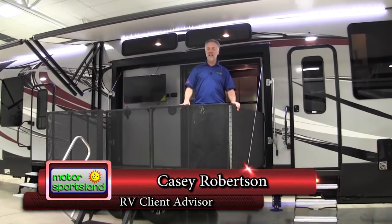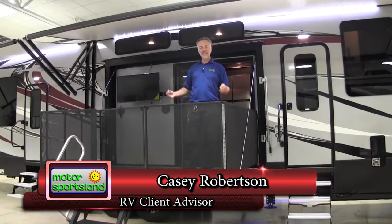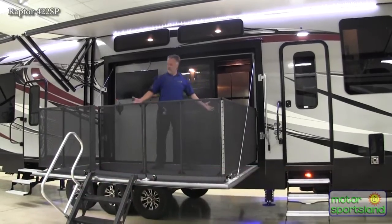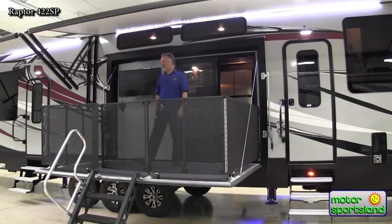Hello, I'm Casey Robertson with Motor Sportsland, and I'm here to show you the brand new 422 Raptor. This thing is awesome. This patio on the front is humongous — it's got room for everybody up here and this is a lot of fun.